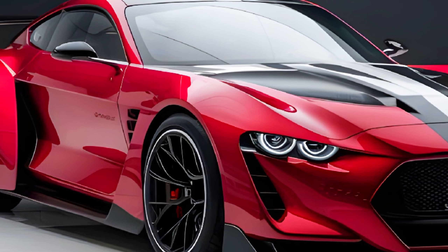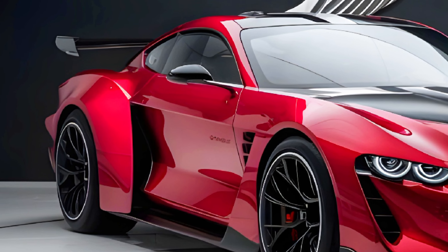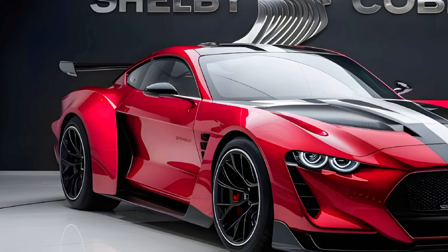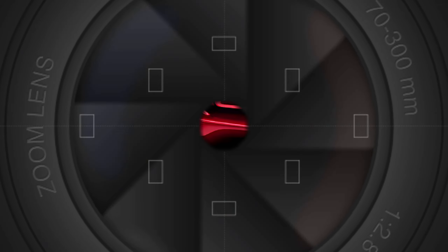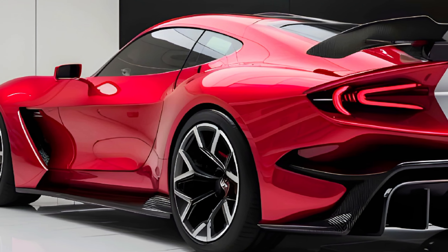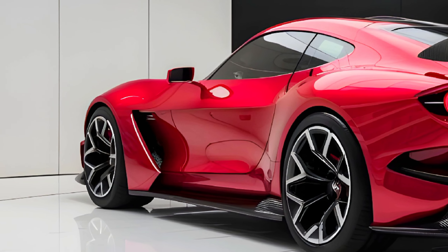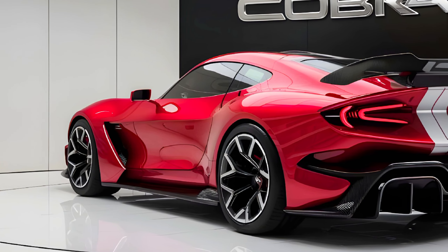So how much does all this performance and luxury cost? The 2025 Shelby Cobra starts at an MSRP of $125,000. While this price reflects its high-performance capabilities and premium features, there are also various optional packages and customization options available — from upgraded wheels and tires to bespoke interior finishes — to make your Cobra truly unique.